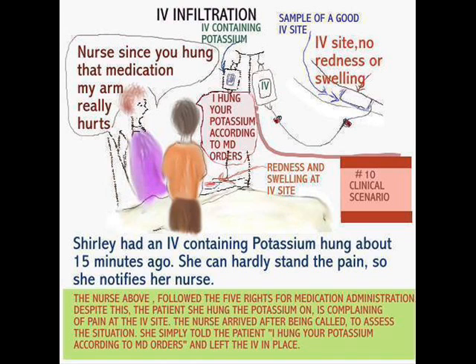Now let's talk about IV infiltration. It gets a little confusing sometimes, because sometimes an IV is not fully infiltrated when a patient might complain of discomfort. Here is a situation where the patient is saying, 'Nurse, since you hung my medication, I have terrible pain in my arm.' Bear in mind, she has a potassium IV. Potassium can be very irritating to the veins, even when it's hung under the right circumstances. The nurse said she hung the IV using the five rights — everything was done the correct way. But the problem is, this patient is still in pain and uncomfortable, even though the nurse was right.